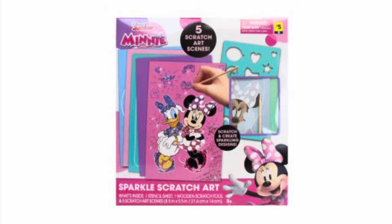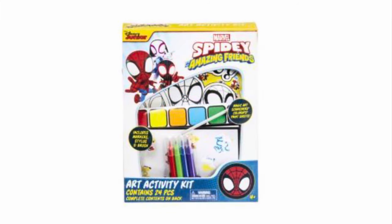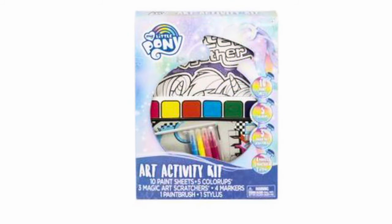We've also got scratch art little sets, and they come in Mini and the Little Mermaid. We've even got these little Marvel and Disney Junior Spider-Man and His Amazing Friends art activity kits. We've got that in Paw Patrol as well, and I have seen these around, so I'm hoping if I go to some new stores on Tuesday, maybe I'll get some more visuals for y'all. We've also got the My Little Pony art activity kits.